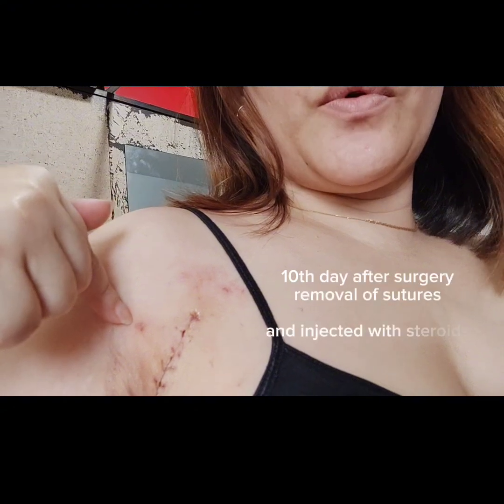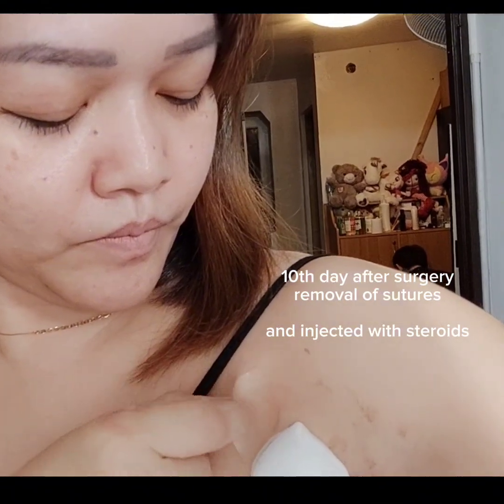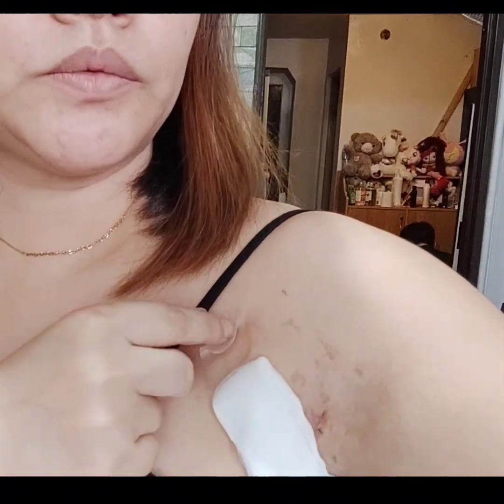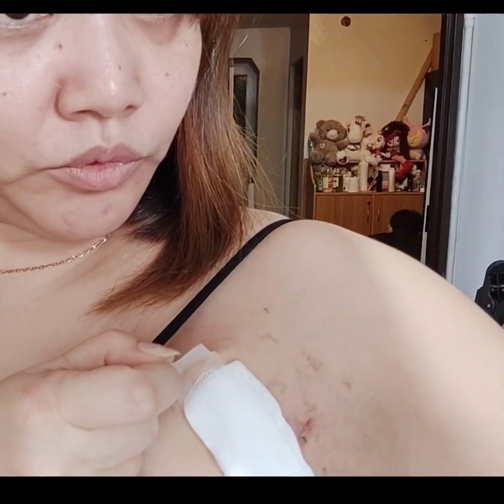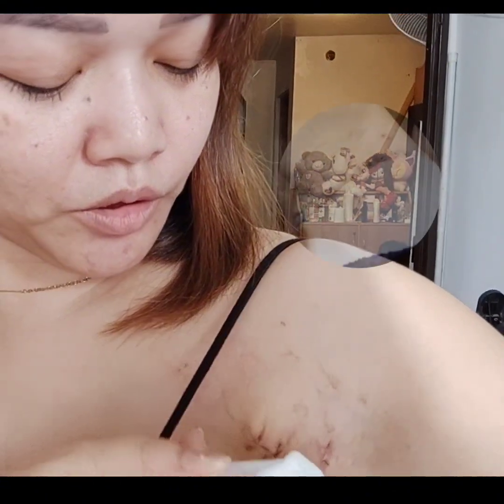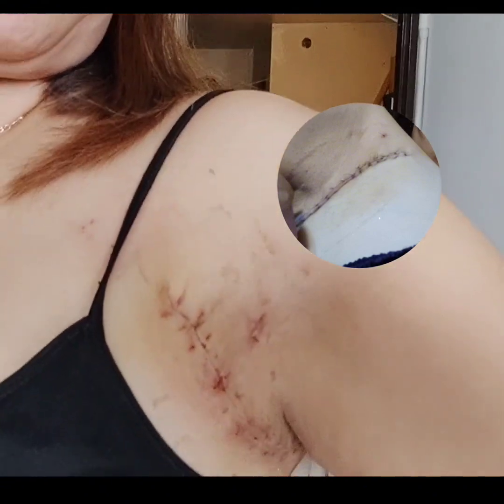Dinaanan ng life po. Ito yung pag-uwi ko. Sabi kasi ng Dok, tanggalin daw yung takip pagka-uwi sa bahay. And then — flat na yung scars, my God! Sobrang saya, di ba? Wala na yung nakabukol. Napeglat.